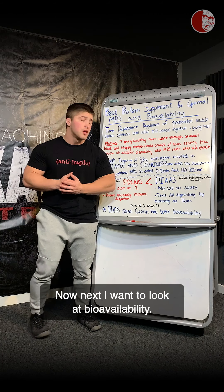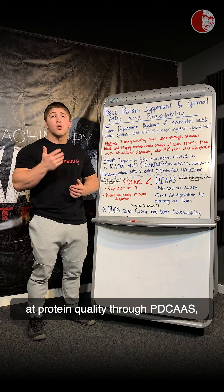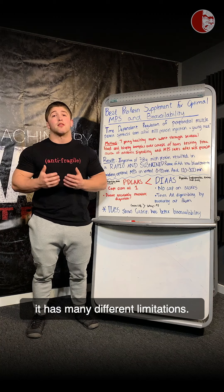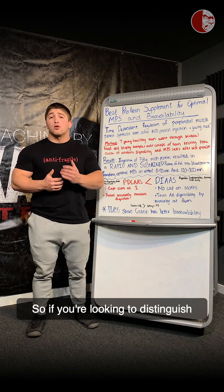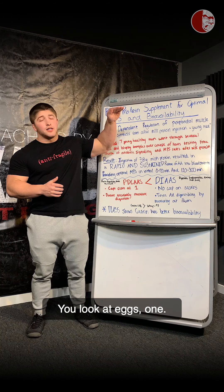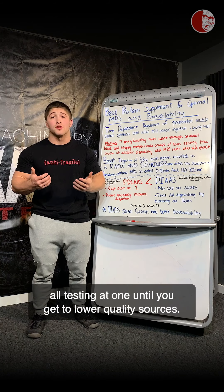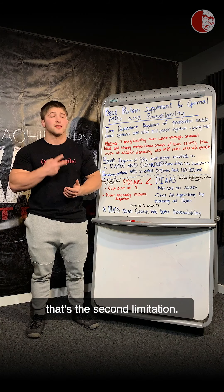Next, I want to look at bioavailability. For a number of years we've measured protein quality through PDCAAS — Protein Digestibility Corrected Amino Acid Score — but it has many limitations. One of the biggest is that it caps its score at one, so you can't distinguish higher quality protein sources from each other. Eggs, casein, and whey all score at one, until you get to lower quality sources. A second limitation is that it doesn't look at the bioavailability of amino acids in different protein sources.